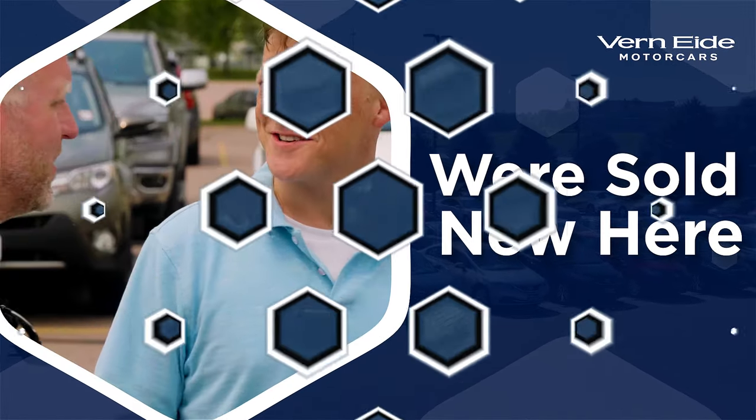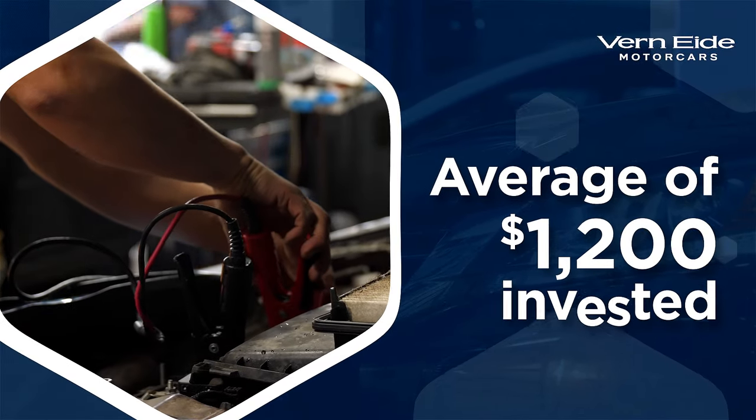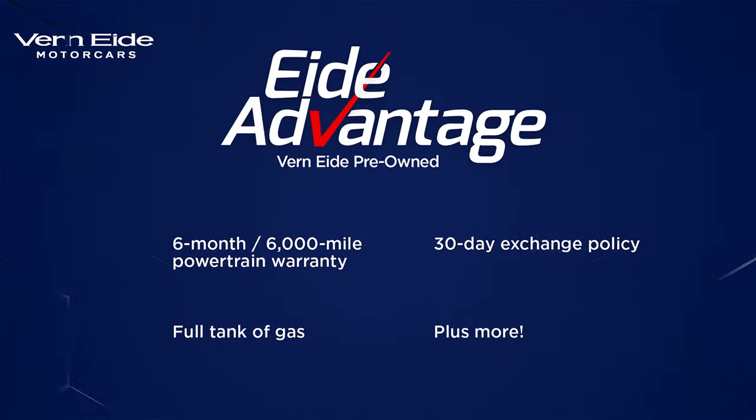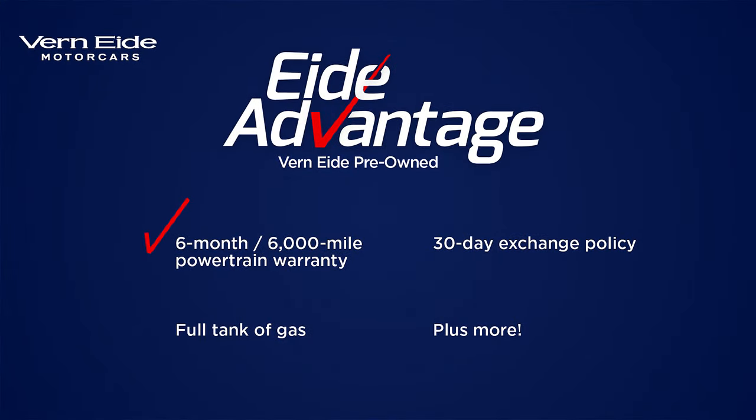On average we spend more than $1,200 on repairs before a vehicle hits our lot. Plus with our ID Advantage warranty, customers get a six month 6,000 mile powertrain warranty, a 30-day exchange policy, a full tank of gas, plus more.